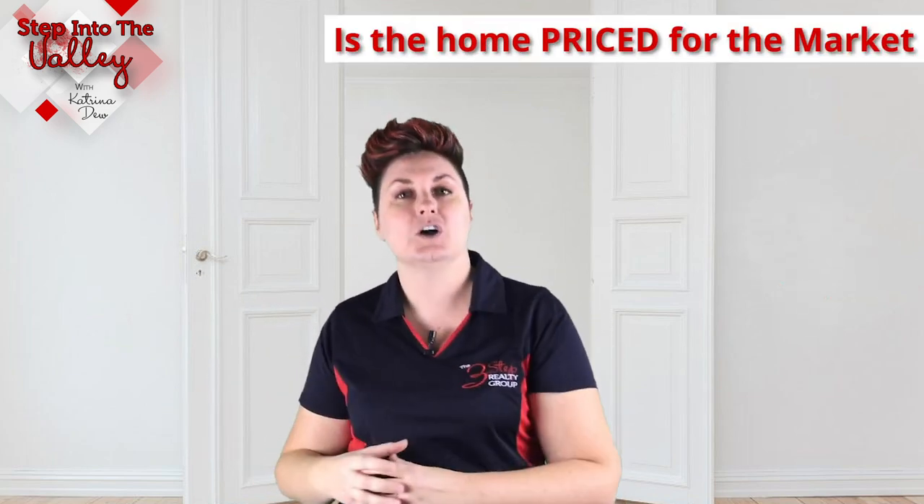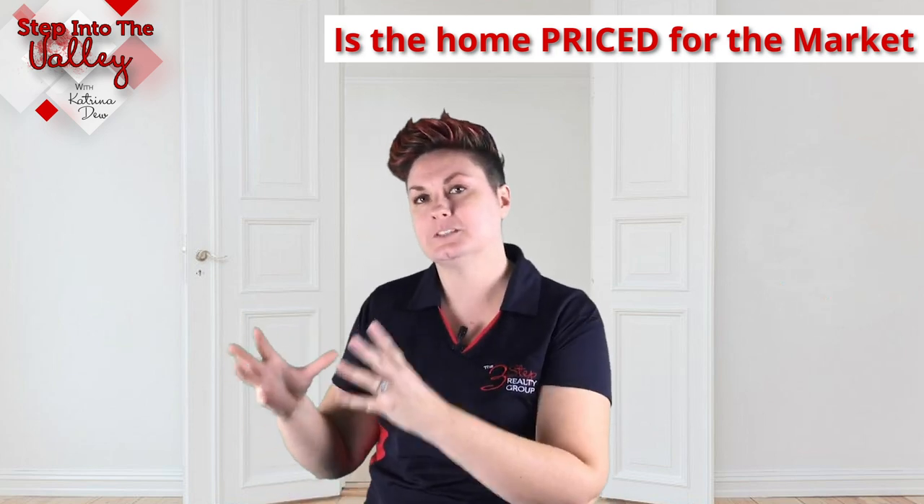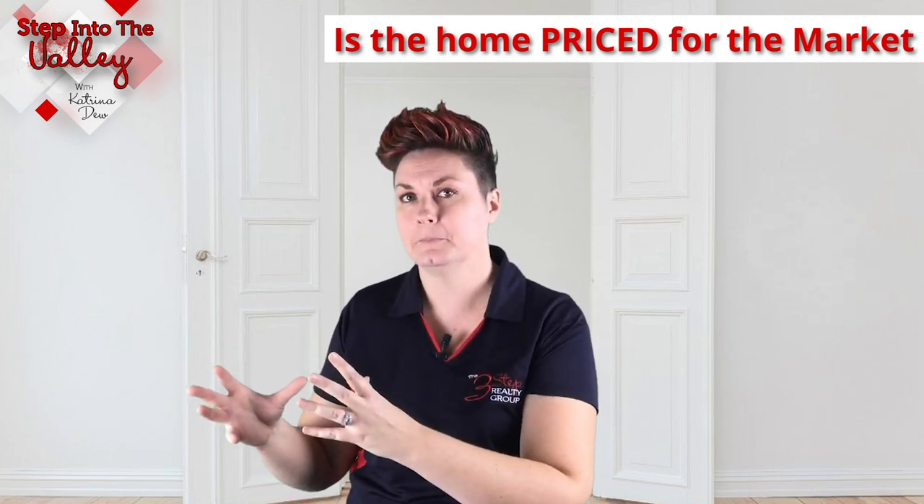The second P: is this home priced for the market? What I mean by that is, if this home is priced above market and a buyer's out there looking and they see this home priced above market, and they see the neighbor's home priced just below the market, which home do you think they're going to lean towards wanting to go see? This home. So this home is going to help sell this home. Is the home priced for the market?